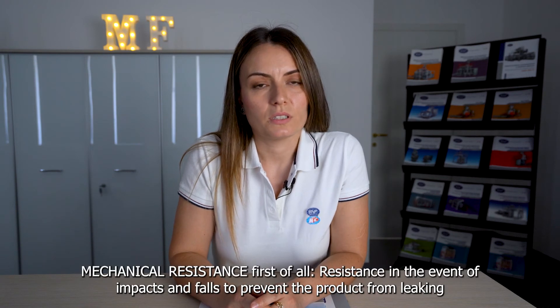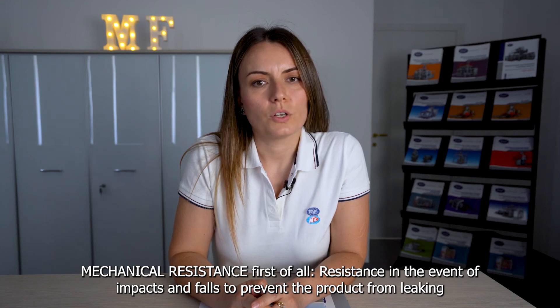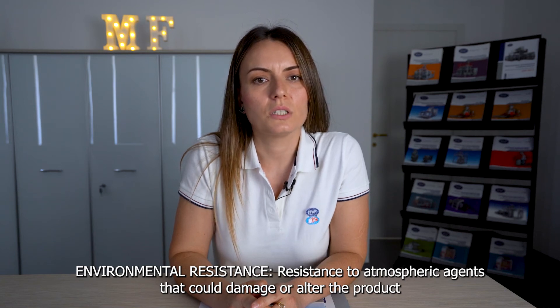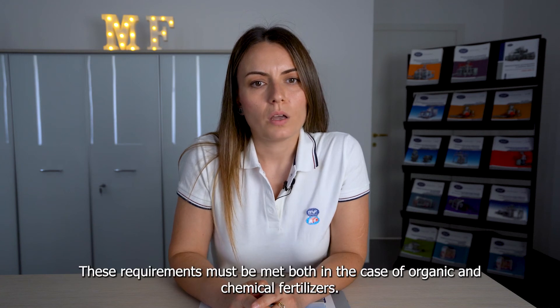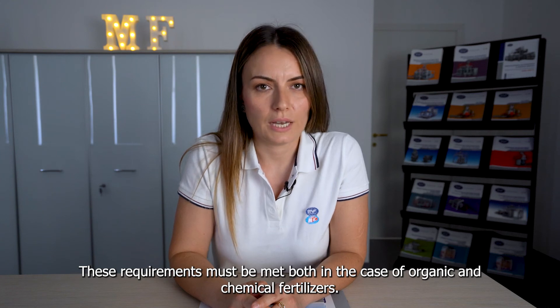Fertilizer packaging must have some main characteristics. Mechanical resistance, first of all – resistance in case of impacts and force to prevent the product from leaking, and environmental resistance – resistance to atmosphere agents that could damage or alter the product. These requirements must be met both in the case of organic and chemical fertilizers.